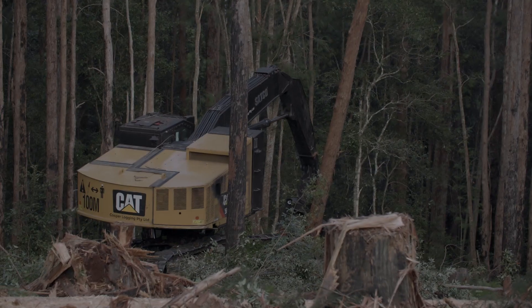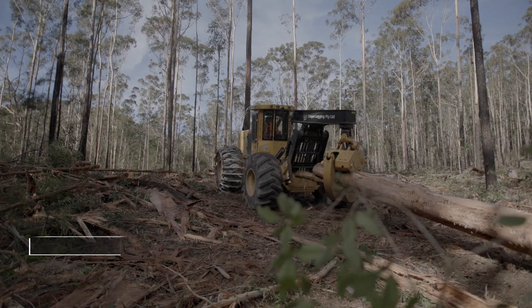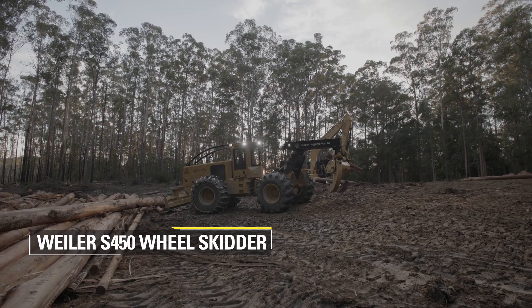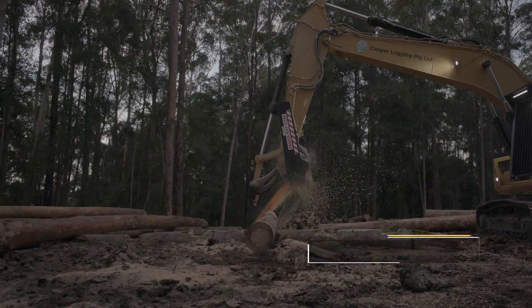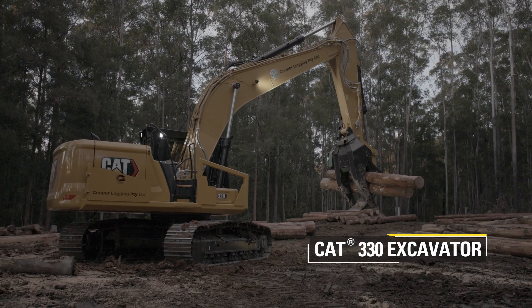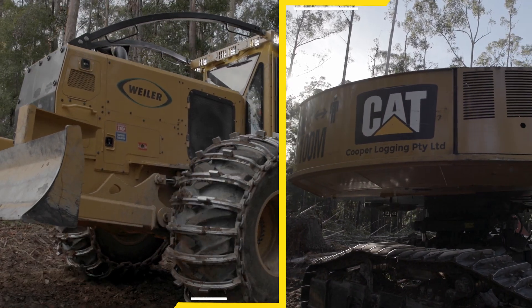The main things our equipment does is harvest trees. We've got two harvesters, two skidders and a dozer for extracting the logs to the landing, and then we've got a fleet of excavators that we do the processing and loading. Cooper Logging's fleet consists of a mixture of both Weiler and Caterpillar machines.